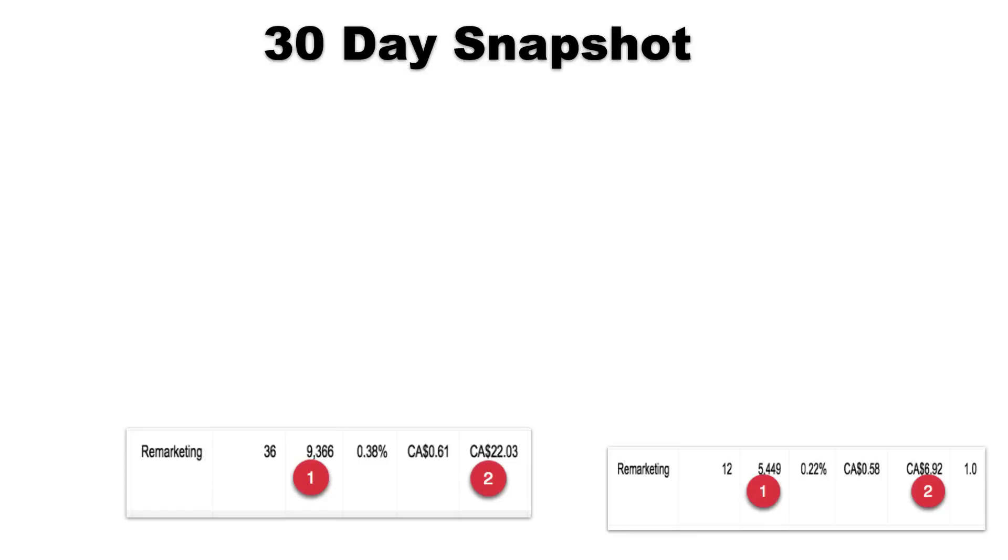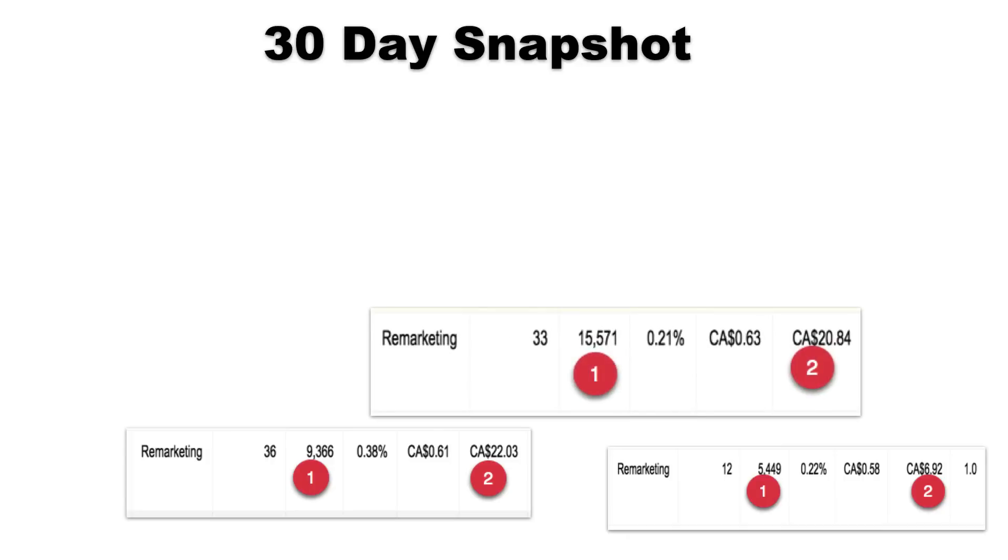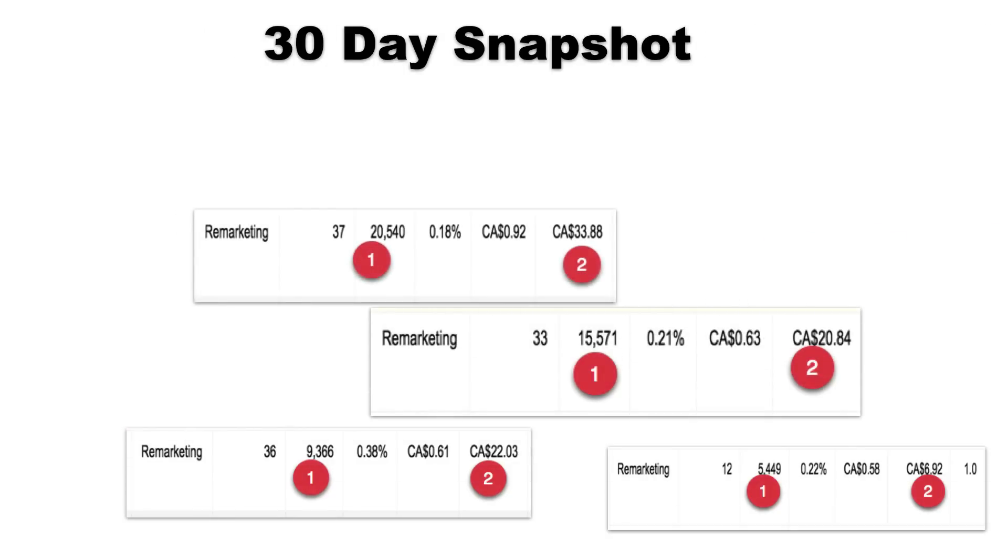Remember, when we set this program up we have a special strategy — we don't want them to click on your ads and waste your budget. We want them to see your ad only about three times per day per visitor so we don't freak them out. We want them to go to the New York Times or the San Francisco Journal and there's your ad, giving the feeling that you're really working it. The next example, number three: fifteen thousand five hundred and seventy-one banner ad impressions for twenty bucks — and by the way, we did this for November and December when the market is obviously a little slower.